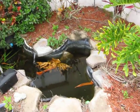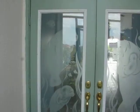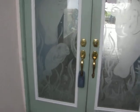There's a koi pond that they had. Screened-in porch. Double door entry with the manatees.